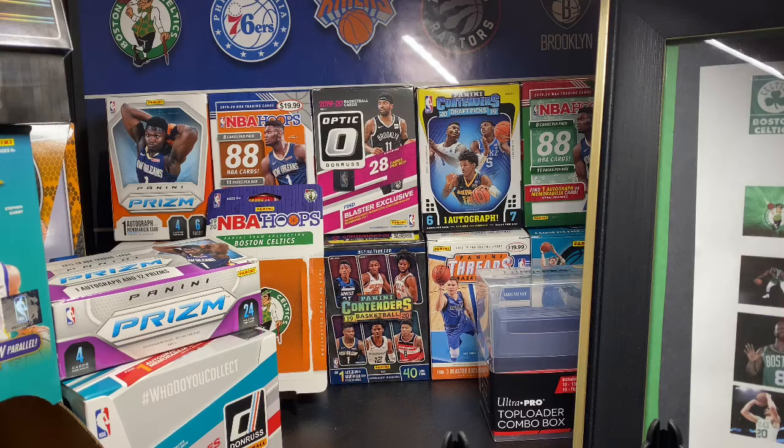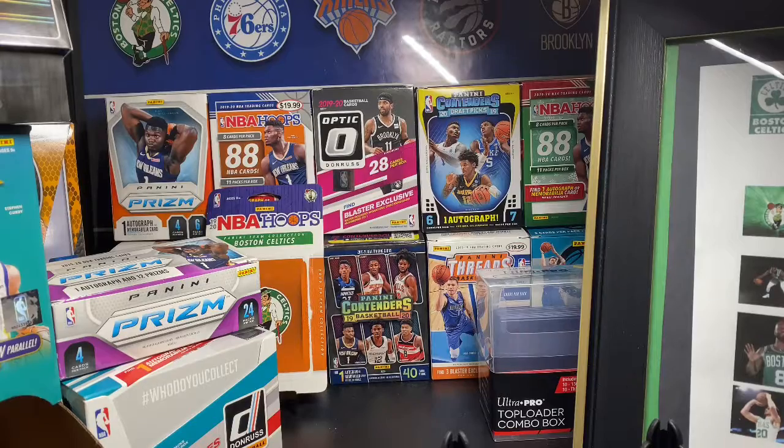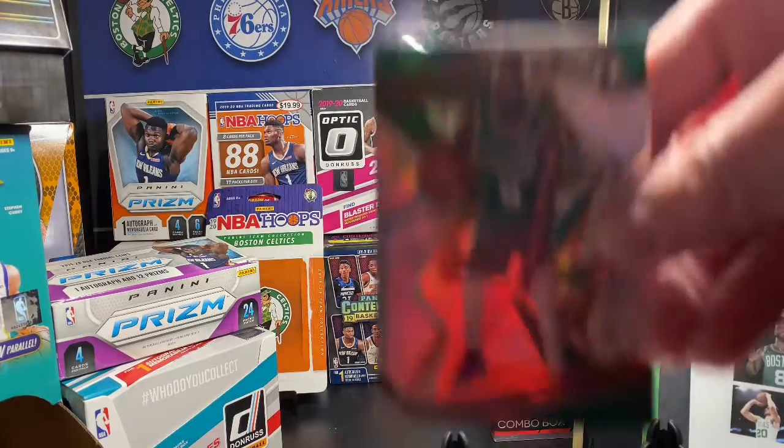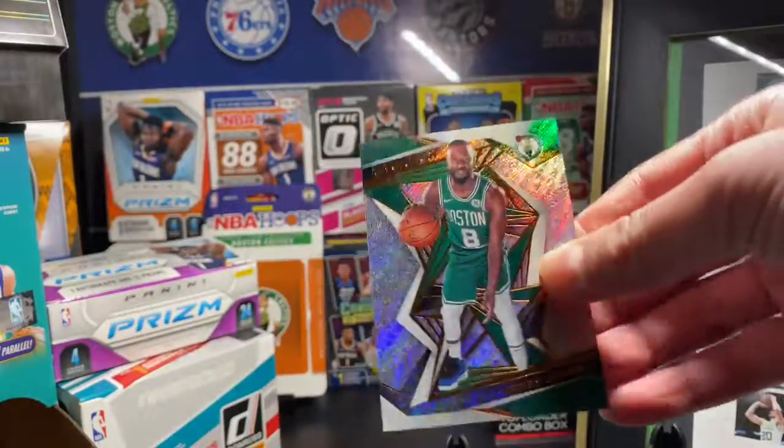Okay, so three cards here. First we got a Jaylen Brown Revolution base — he was playing really well, got injured, missed the last two or three games for us. Won't be saying anytime soon 'this guy had a great game' just because there won't be any games played. We've also got a Kemba base — I really like this one, you know, in the Celtics jersey.